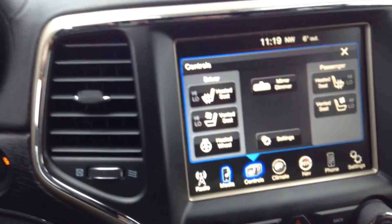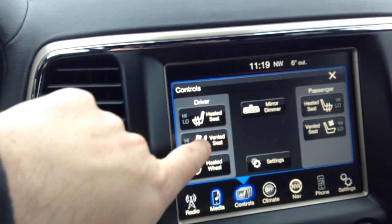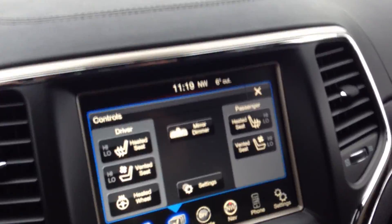Of course, you need the heated seats and the heated steering wheel for wintertime, but also the leather in the summer can get a little warm. You've got vented seats in here, so that's a real nice feature.